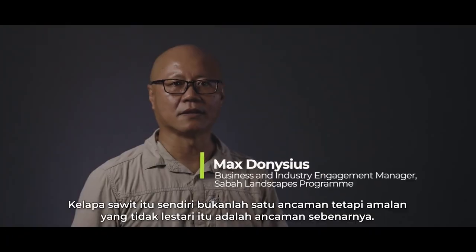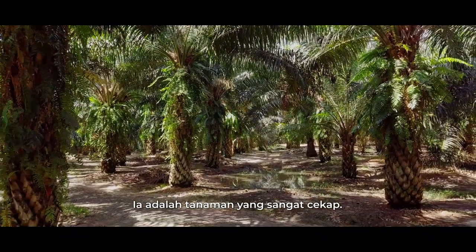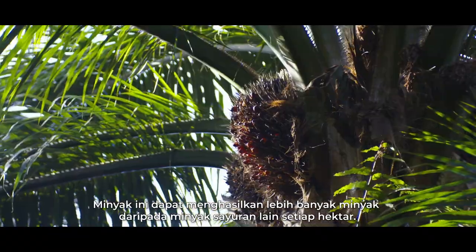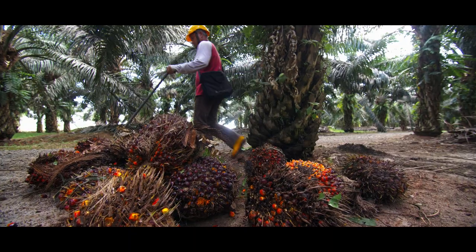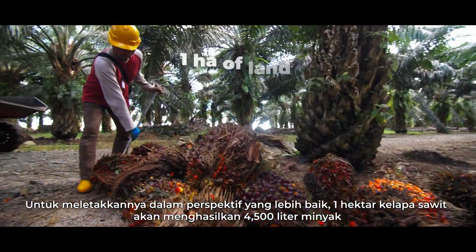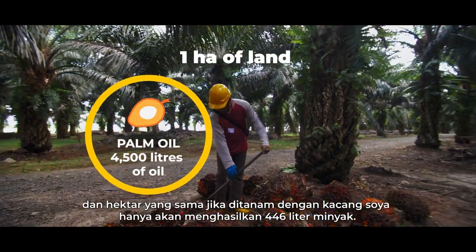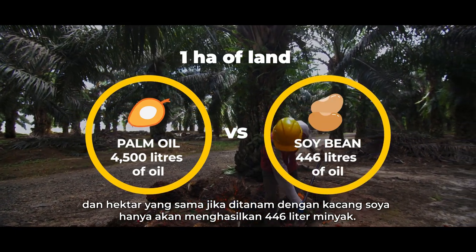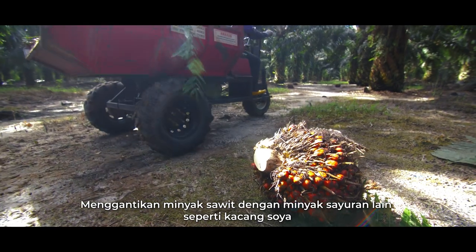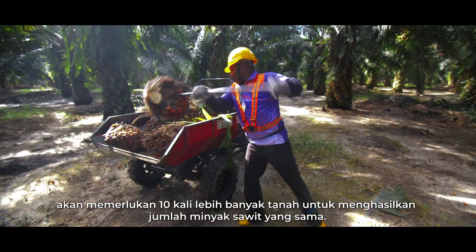Palm oil itself is not the threat, but the unsustainable practices of producing palm oil is the real threat. Palm oil is an incredibly efficient crop — it can produce more oil than any other vegetable oil on a per-hectare basis. One hectare of oil palm plantation can produce 4,500 litres of oil, whereas that same hectare can only produce 446 litres of oil from soybean. Replacing palm oil with soybean would require 10 times more land to produce the same amount.